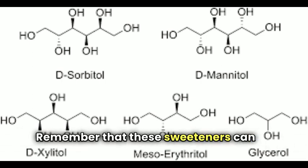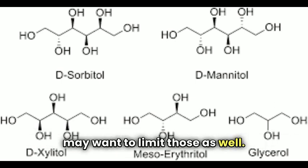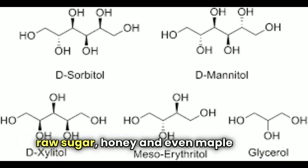Remember that these sweeteners can be found in diet drinks and sugar-free gum, so you may want to limit those as well. When you have IBS, it's best to use natural sweeteners like raw sugar, honey, and even maple syrup.